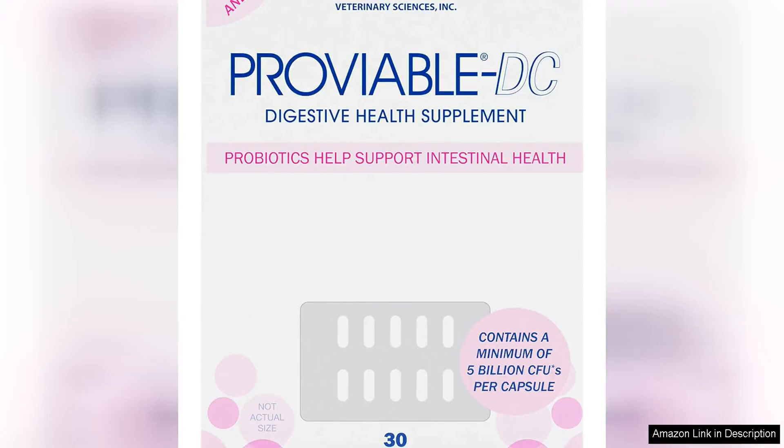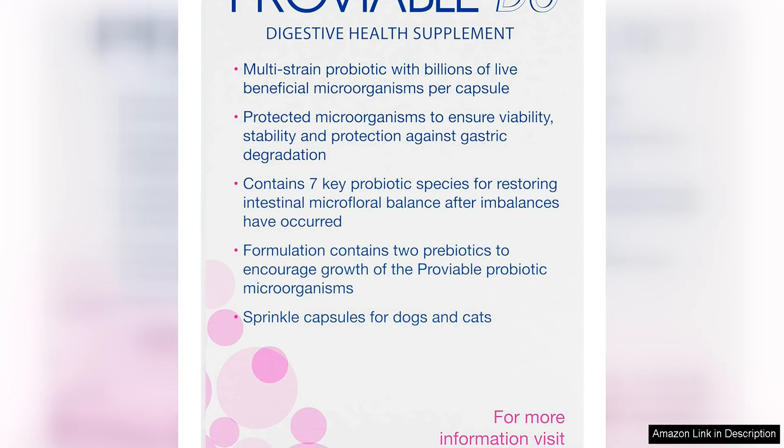The Proviable Digestive Health Supplement is a game changer for pet owners looking to improve their furry friend's digestive health. Its multi-strain probiotic and prebiotic formula is designed for both cats and dogs, making it a versatile option for households with multiple pets.